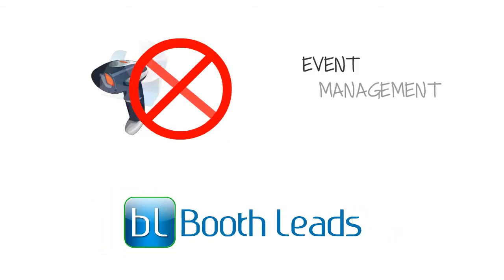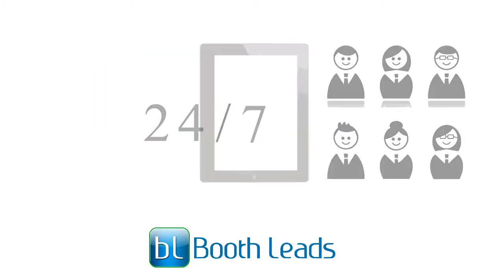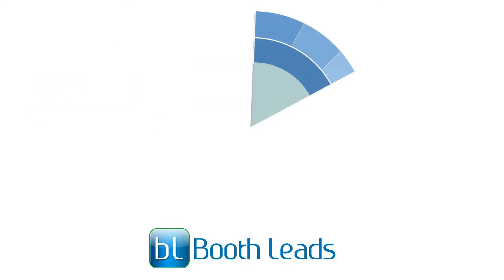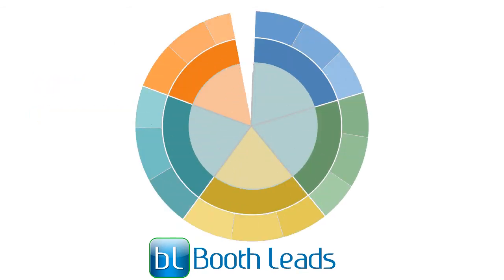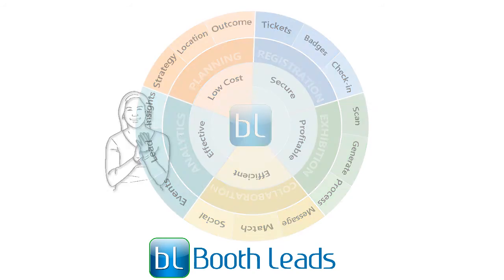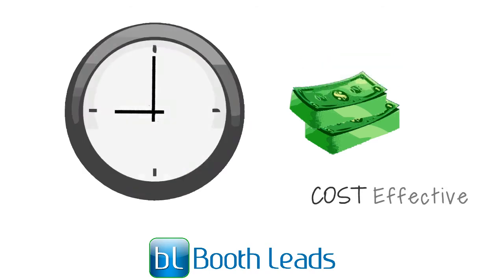Using Booth Leads, you don't need to go hunting for other event management softwares. We help you with what we specialize in — registration, lead retrieval, and matchmaking throughout and after your event. This investment will not only make you happy, but also your exhibitors and attendees.